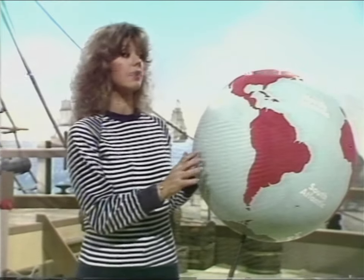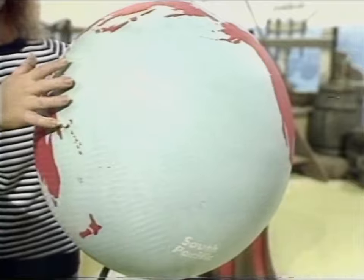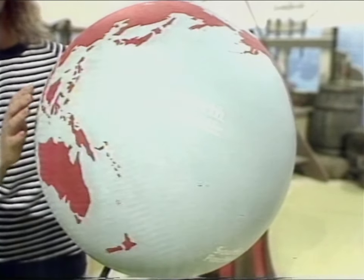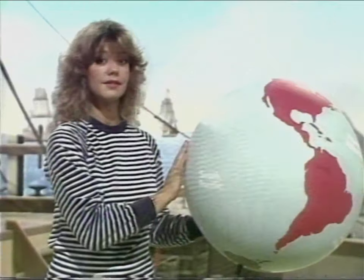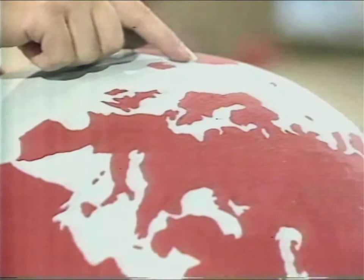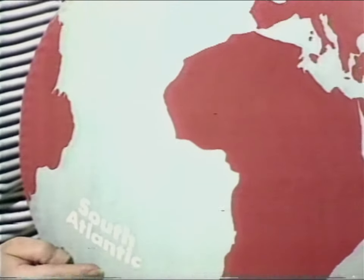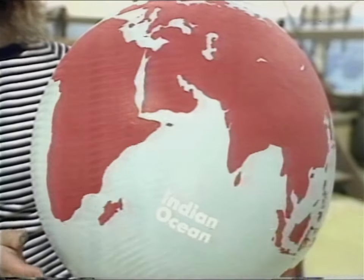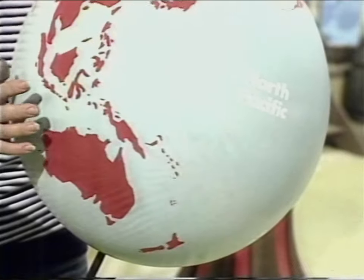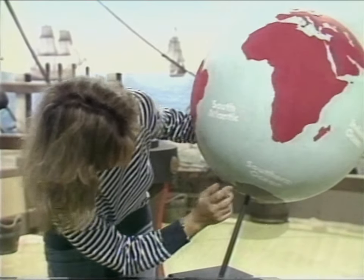I've got a globe here, which is a map of the world. These red bits are the land, and all the blue is the sea. There's lots of it — in fact there's almost three times as much sea as there is land. People often say there are seven great seas altogether: the Arctic Ocean, the North Atlantic, the South Atlantic, the Indian Ocean, the North Pacific, the South Pacific, and right down at the bottom the Southern Ocean. When we've finished these programmes, we will have sailed all seven seas with Captain Cook.